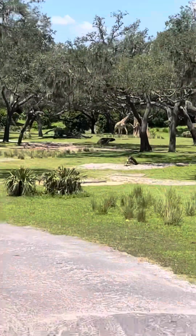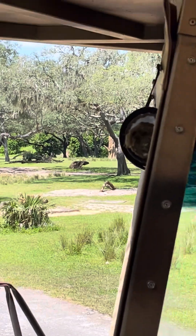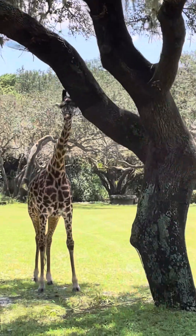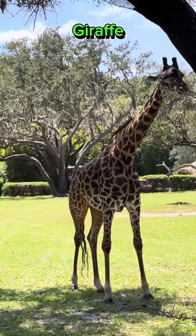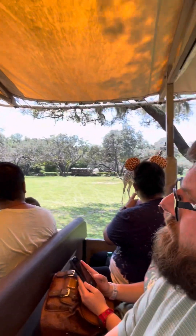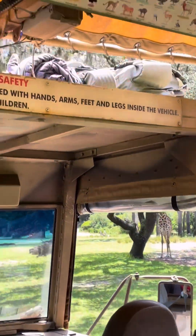Now, baby giraffes! The giraffes on the reserve are Maasai giraffes, named after the Maasai tribe. But if you look close, it does kind of look like giraffes have horns on their heads — but those are actually called ossicones, and they're made of cartilage, just like our ears.